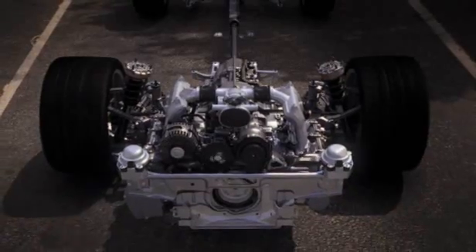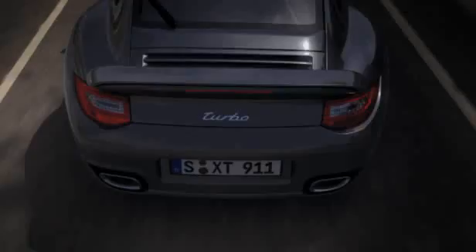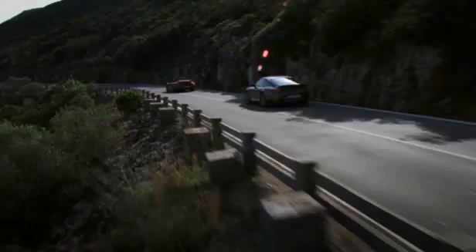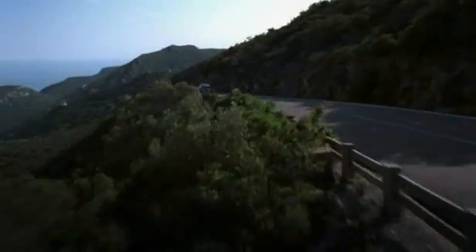The Dynamic Engine Mount System also reduces the vertical oscillations of the engine when accelerating under full load. The result is increased traction with more stability under load transfer and during high-speed cornering.